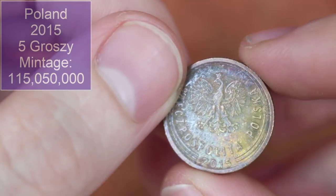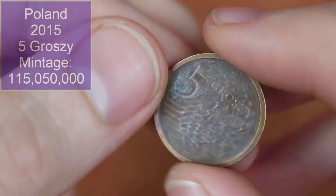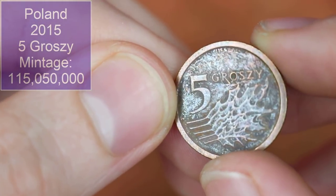We've got a Polish coin — lots of grotty Polish coins in this bag. 2015, cool coloring to be fair. Five groszy.